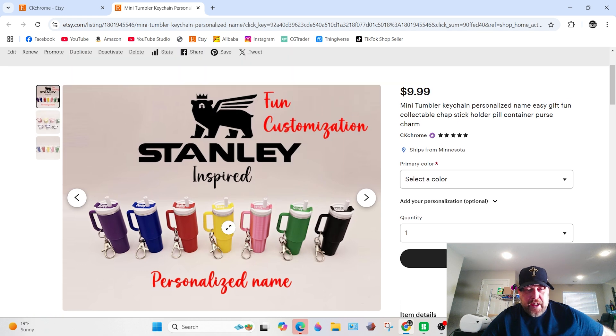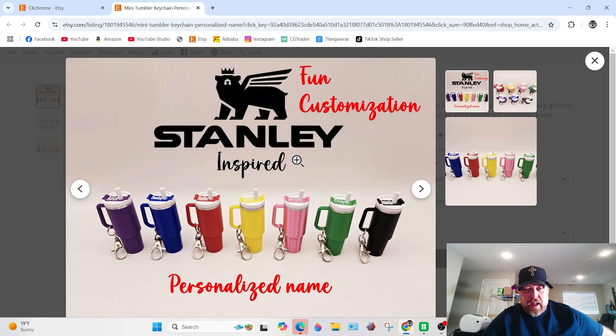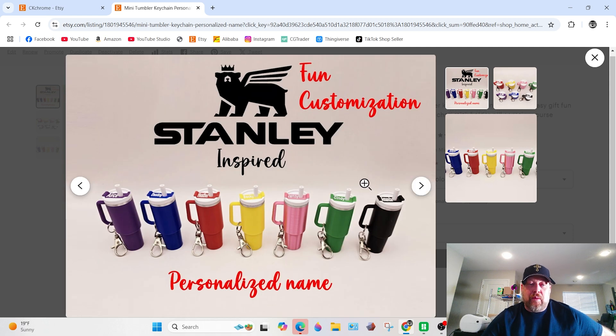It gives your product images a nice gradient — absolutely awesome image quality. That's what the light box will give you, and that's exactly why I got one.